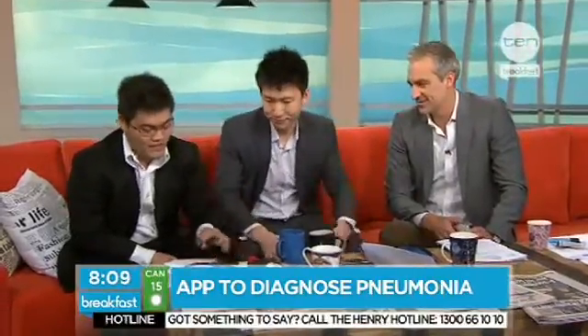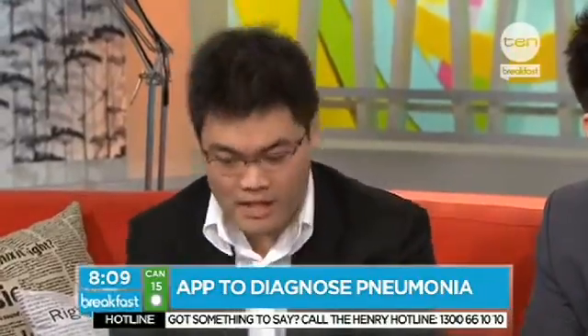So what we've done is we've created this solution called Stethocloud as part of the Imagine Cup. And what Stethocloud is really comprised of three components. So what we have here is the Stethomic that we've prototyped. It's essentially a stethoscope that a doctor like yourself would be using, except it's got this funny little connector at the end that plugs into your smartphone.